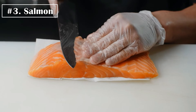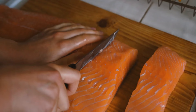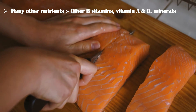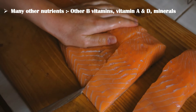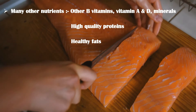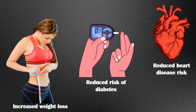At number 3, we have salmon. Salmon is also another good source of biotin. In addition, salmon is rich in many other important nutrients, including other B vitamins, vitamin A and D, minerals such as selenium, high-quality protein, and healthy fats. Many studies have found that eating fatty fish like salmon is associated with a reduced risk of heart disease, type 2 diabetes, and increased weight loss.